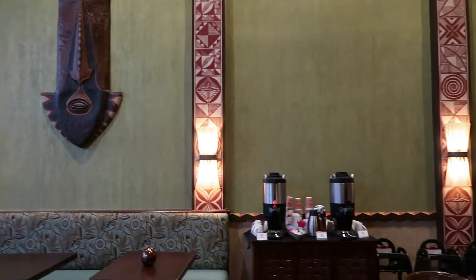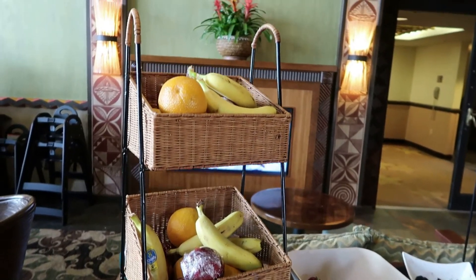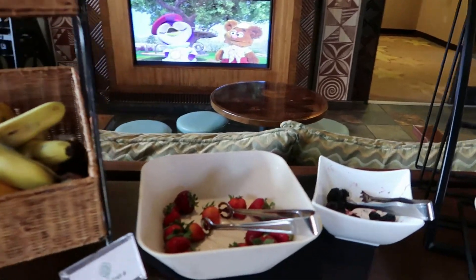And over here is the regular coffee and decaf coffee. Here is the breakfast setup at the King Kamehameha Club at Polynesian Village Resort.